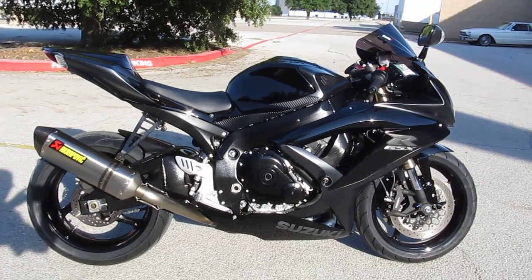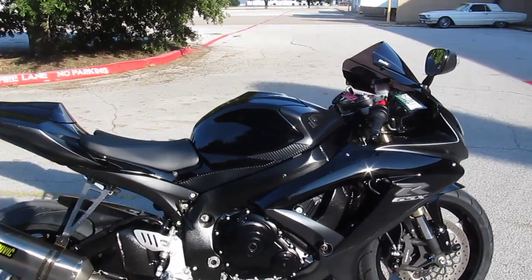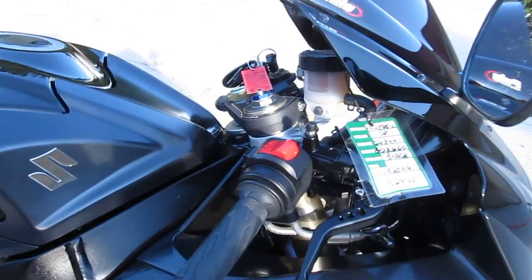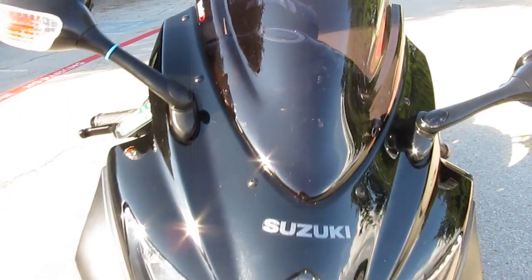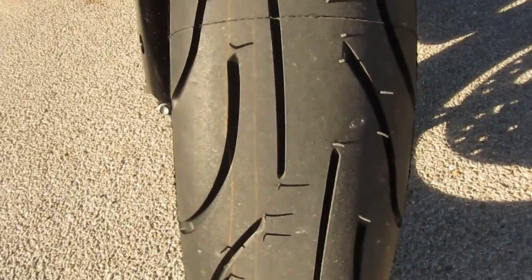Hello folks, Gino here with American Motorcycle Trading Company in Arlington, Texas. Today I'm going to show you this 2008 Suzuki Gixxer 600 — the GSXR 600 — and it is one bad to the bone little rig. If you ever wondered why they call these things crotch rockets, you need to ride this one. It's classified as a middle weight, but this is a 150 mile an hour middle weight.